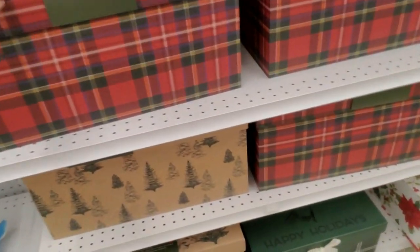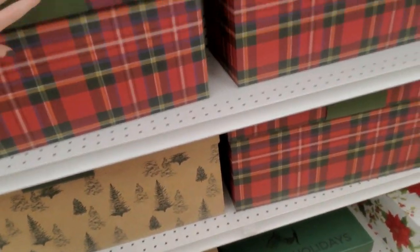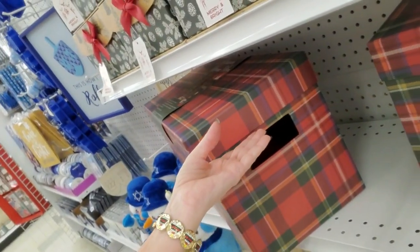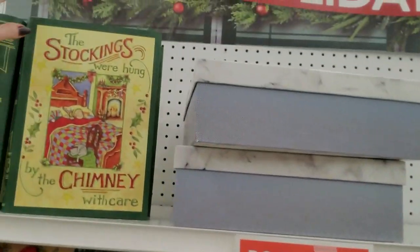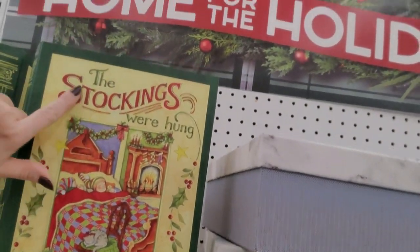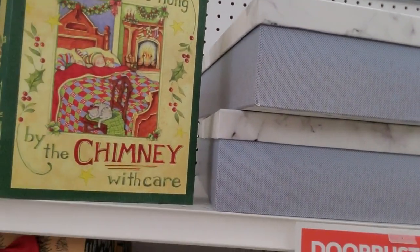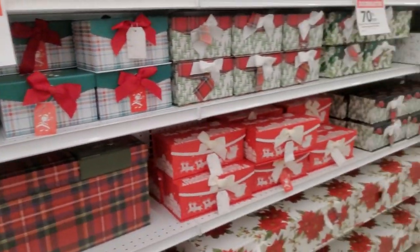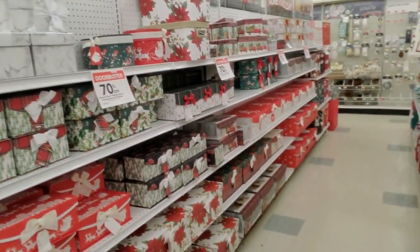And a menorah — what is that, like a moose? I guess it's cute. And then we're back to Christmas. Look at these giant boxes — wow, these are huge. I like the little handle things on the side, that's cool. Yeah, these are 70% off too. You can get a little — it's like a little book — 'Stockings were hung by the chimney with care.' Those are so cute.